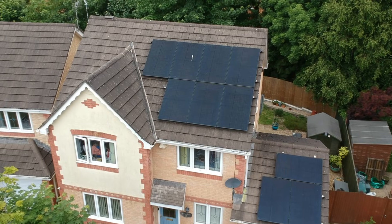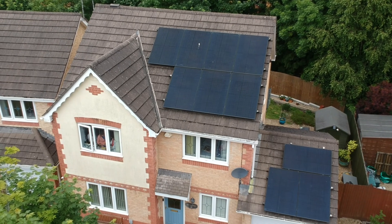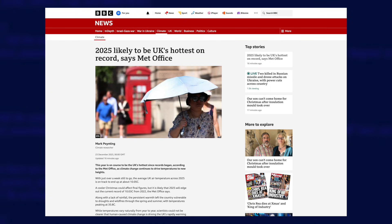2025 was also my sunniest year on record — I generated 4,202 kilowatt hours of energy from my panels. That's about 14% more than the previous year where I generated just 3,582 kilowatt hours. The BBC were also reporting that 2025 was the hottest year on record, and warmer weather usually means more sunshine.